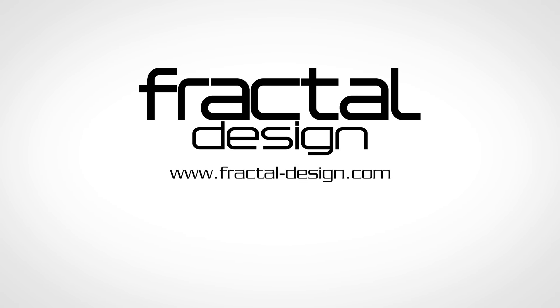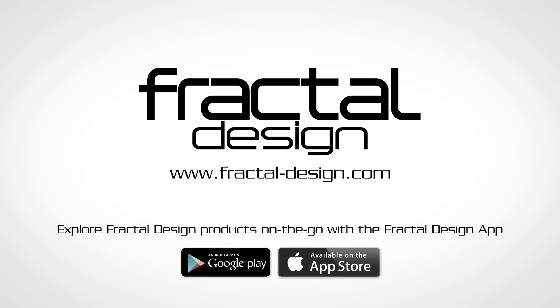Oh, and one more thing — if you're up for it, you may also get a chance to star in a Fractal Design YouTube ad. So start prepping that Oscar acceptance speech now. I'll see you then. Thank you.